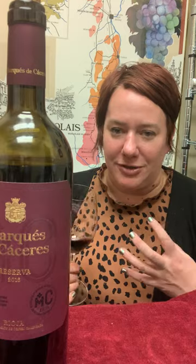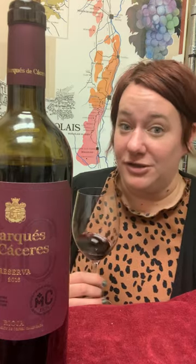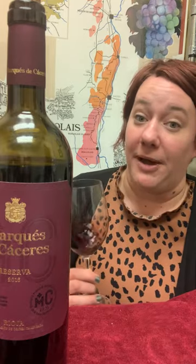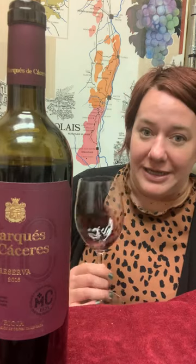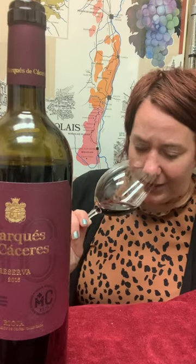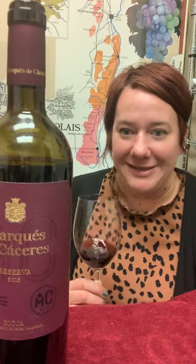Those deep, rich, dark notes, great oak aging. This one has been aged in French oak for 20 months and then an additional bottle aging for two years to help it really develop, and you really get it in the nose. You get those kind of vanilla, tobacco, oak aging notes. It just smells delicious.